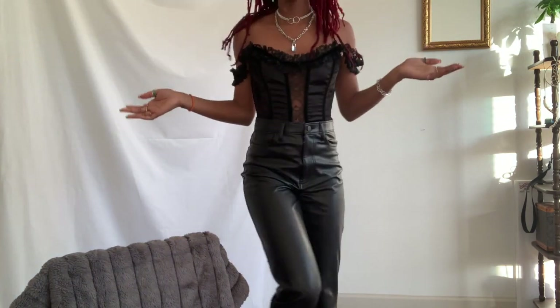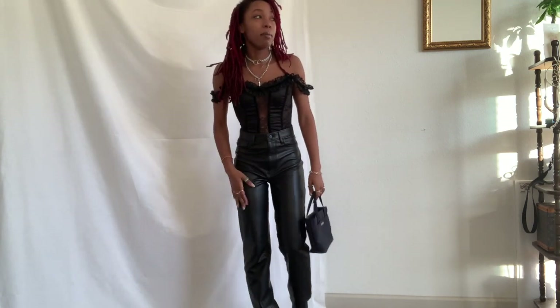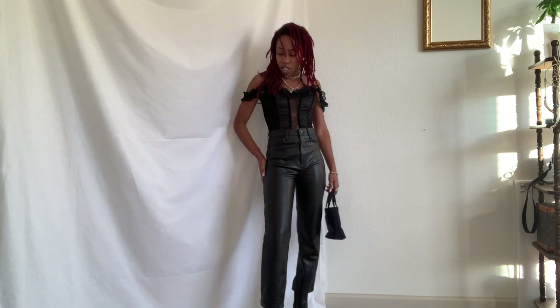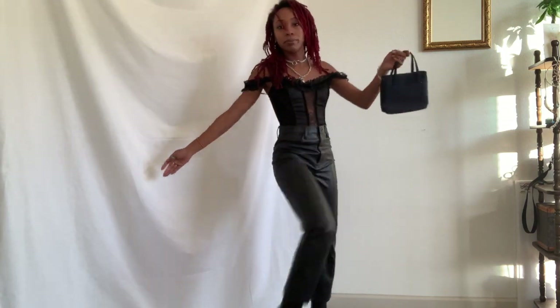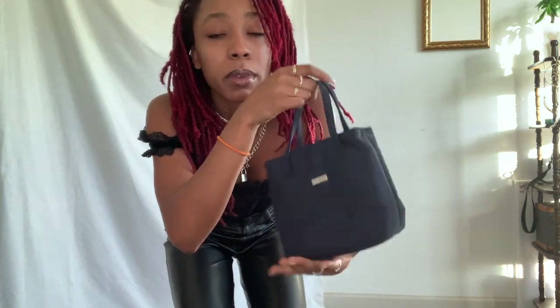This bustier is thrifted from Victoria's Secret — I duped it from a Goodwill and it was like four dollars, which is insane. These are vegan leather straight-leg pants from Abercrombie. The shoes are from Aldo. The bag was thrifted — it's the brand Villager, one of those mini bags everyone has lately. I've actually had this one since 2017, thrifted in New York.